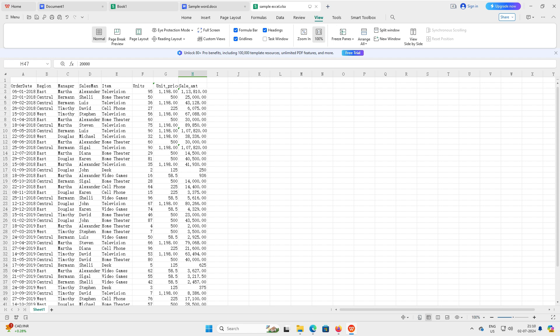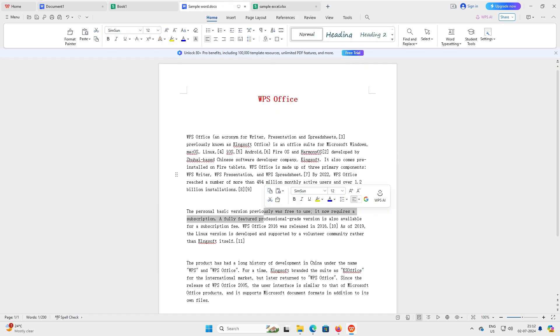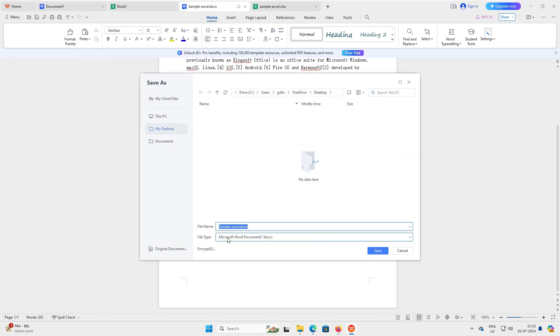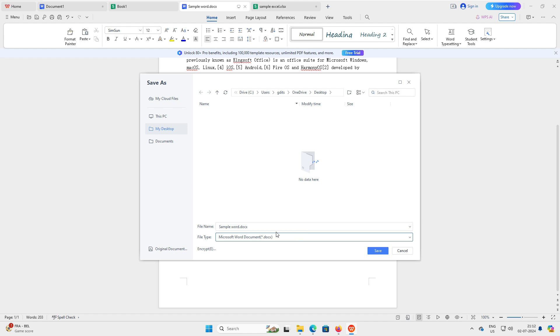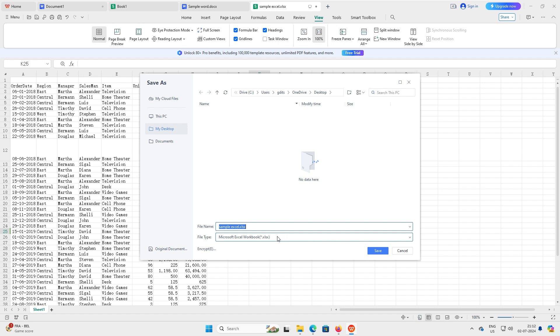Let's test a basic formula — I'll try SUBTOTAL, and you can see it's working fine. Now checking the Save As option — the default file extension is .docx for Word, which is exactly what you want so anyone can open it in Microsoft Word. For the Excel file, the default save format is .xlsx, which Microsoft Office supports natively.